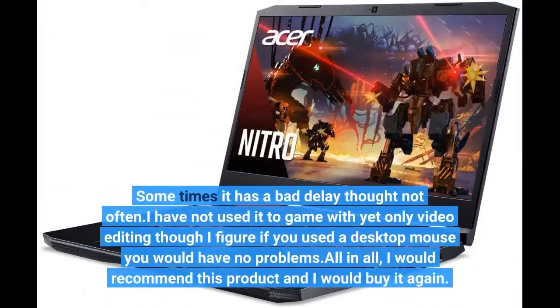Sometimes it has a bad delay, though not often. I have not used it to game with yet, only video editing, though I figure if you use a desktop mouse you would have no problems. All in all, I would recommend this product and I would buy it again.